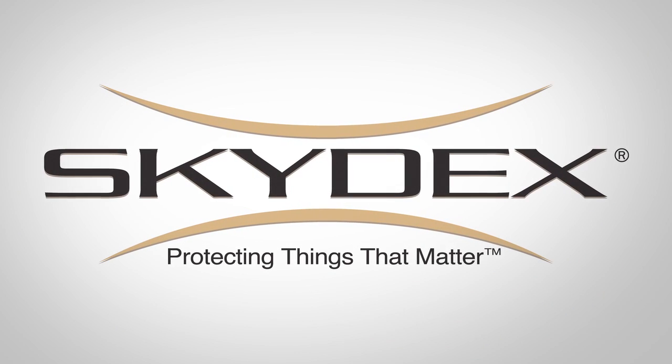We've got to work harder to develop solutions to keep our military guys safer, faster. Skydex — protecting things that matter.